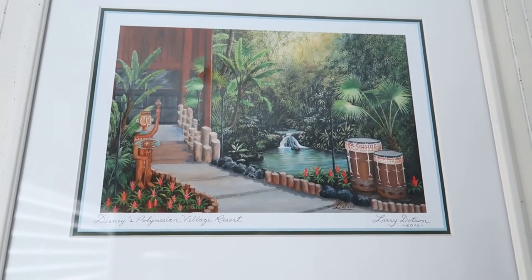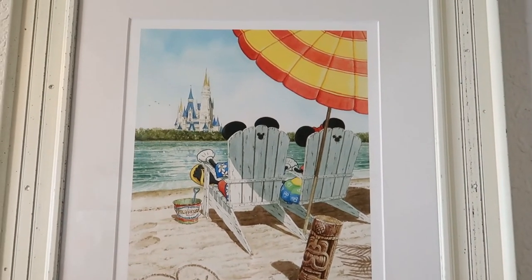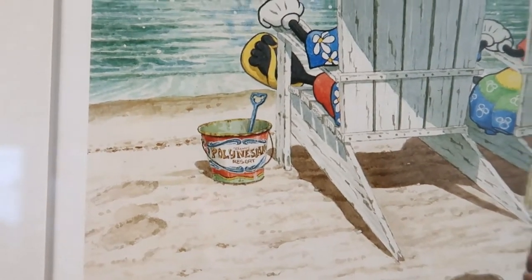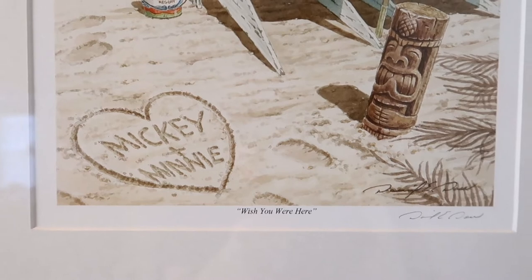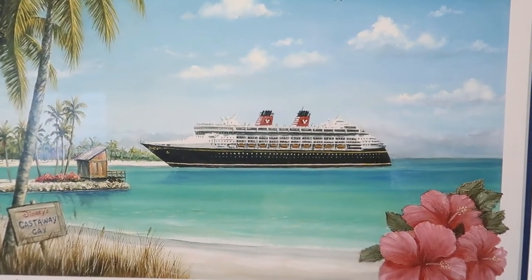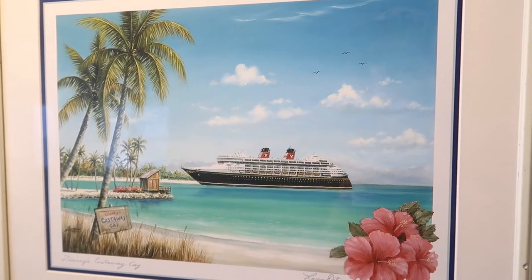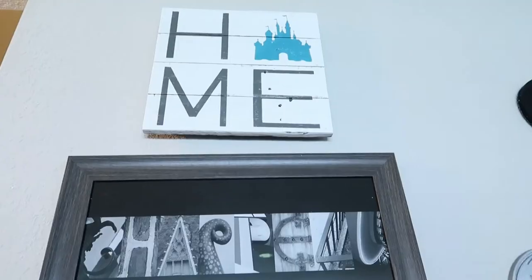We're downstairs now, right at the bottom of our stairs. This is a really fun piece — I think it's a David Doss painting of Mickey and Minnie on a beach at the Polynesian Resort, looking off toward Cinderella's Castle at the Magic Kingdom, with 'Mickey and Minnie' written in the sand and 'Wish you were here.' Right next to it, I got this on the Disney Cruise Line — a Larry Dotson Castaway Key piece. Castaway Key is one of our favorite places on earth, so we had to have it represented.